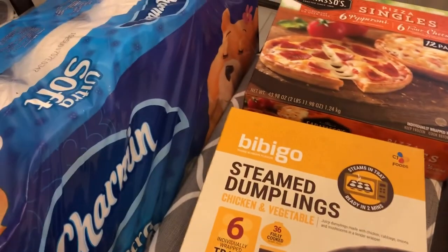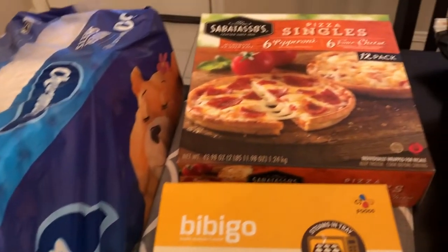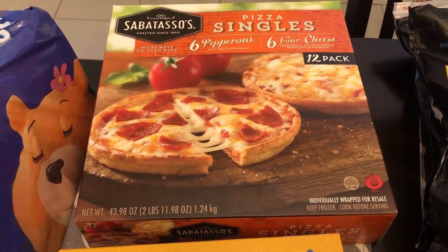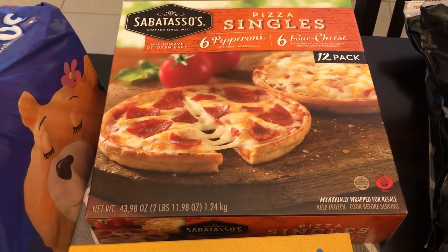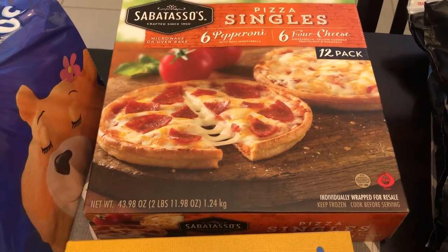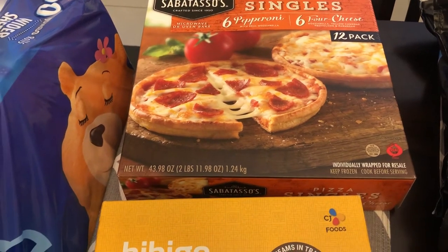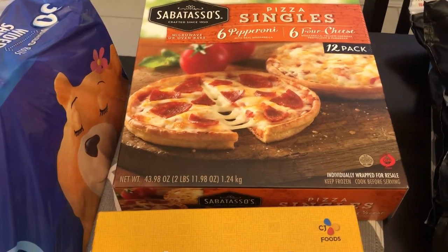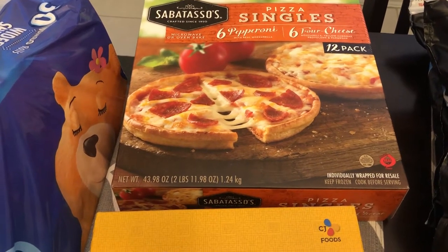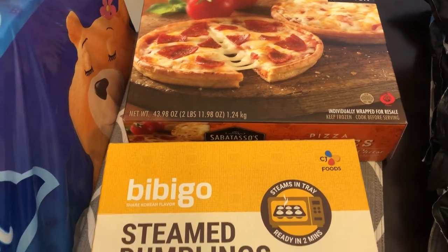The first thing that we needed was some toilet paper, that was $22. Then I got a lot of really good sales items. I got this pizza — it's a 12 pack. You get six pepperoni and four cheese pizzas and they were on sale for $6.99, which I thought was a really good deal because I'm at home all day with my son and Howard is working from home. So this is a quick lunch for us.